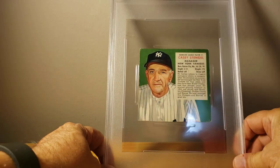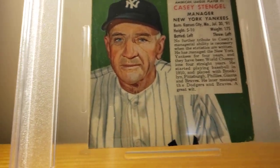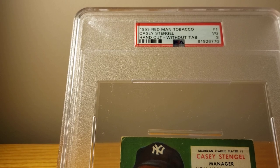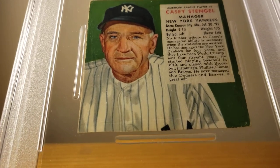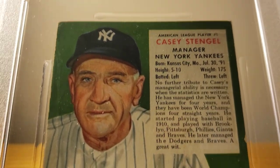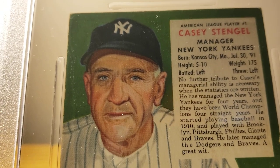They're in the oversized holders — really big holders. These are all from 1953 and the backs are all the same. They had to have done a good enough job cutting the tabs off so I'm getting a numerical grade instead of authentic. It's a large holder and you'll notice they put those little spacers in there with their plastic machines or whatever they have. Each card is numbered up in the upper right corner.